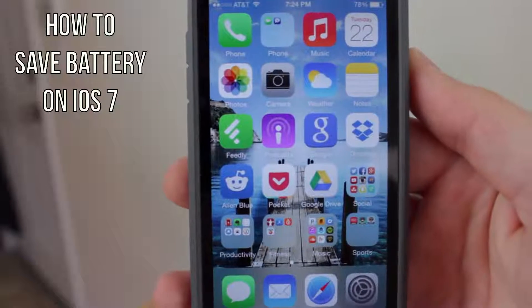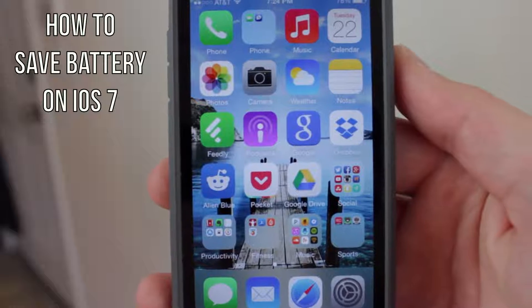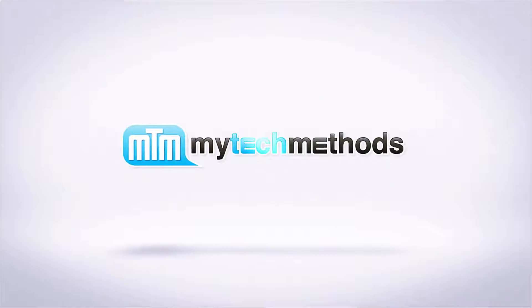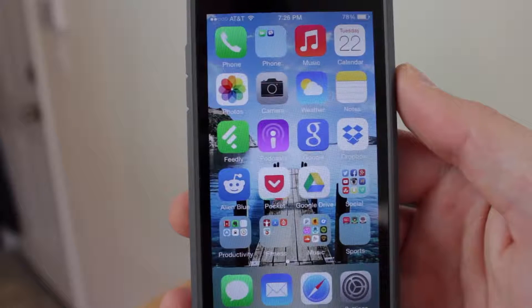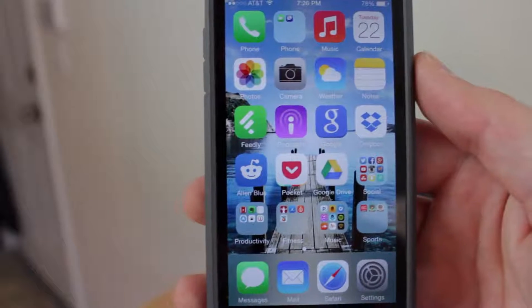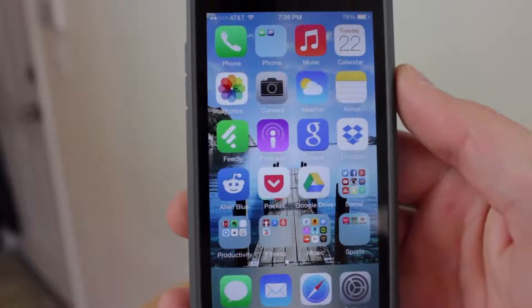What is up? It's Andy with MyTechMethods.com and in this video I will show you how to save battery on iOS 7. All of these tips apply to any iOS 7 device, whether it's an iPhone, an iPod, or an iPad — it all applies.